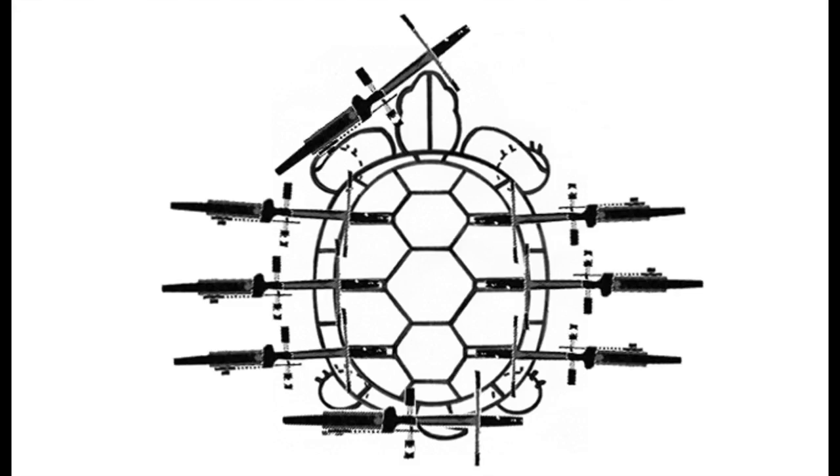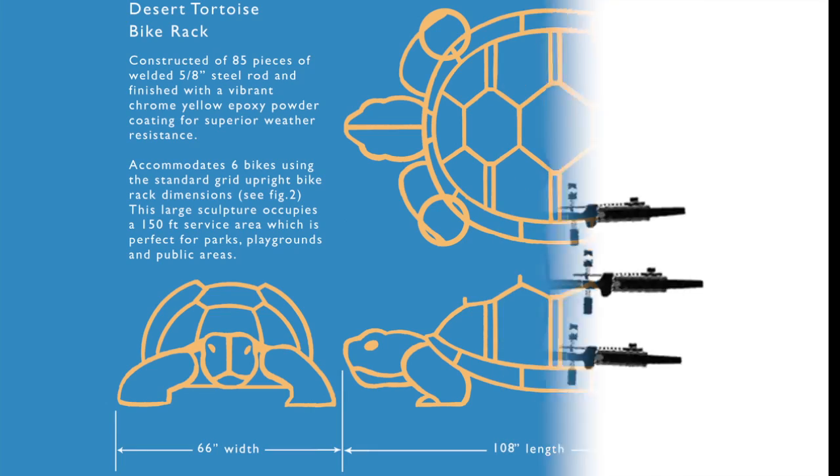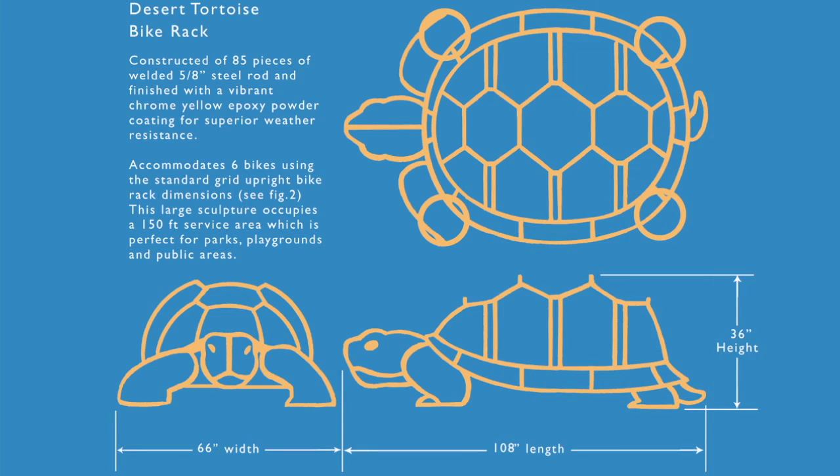This hand-built custom rack accommodates six to eight bikes and is nine and a half feet long, five and a half feet wide, and three feet high.